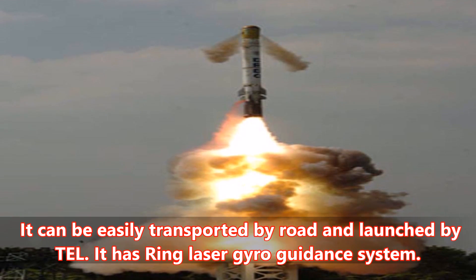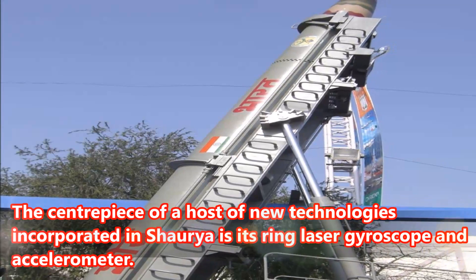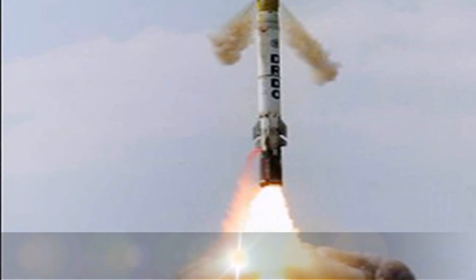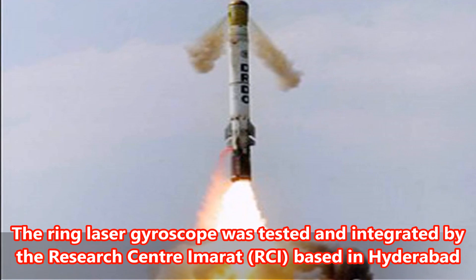It has a ring laser gyro-guidance system. The centerpiece of a host of new technologies incorporated in the TEL is its ring laser gyroscope and accelerometer. The ring laser gyroscope was tested and integrated by the Research Centre Imara, RCI, based in Hyderabad.